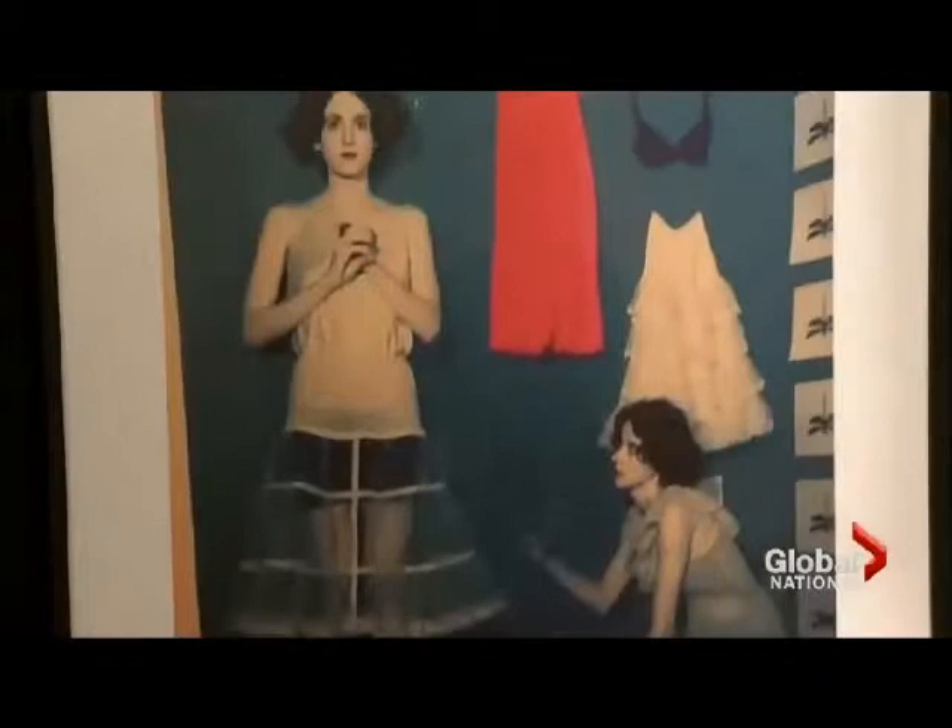At first glance, this photo — a piece of art in an Ottawa gallery — looks real, right? You can see my reflection. It's not. It's a photo of another photo, and it was taken by John Boyle Singfield.